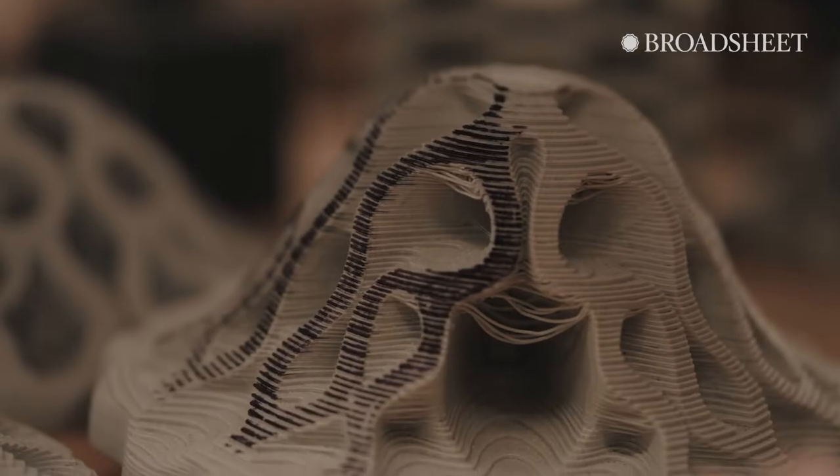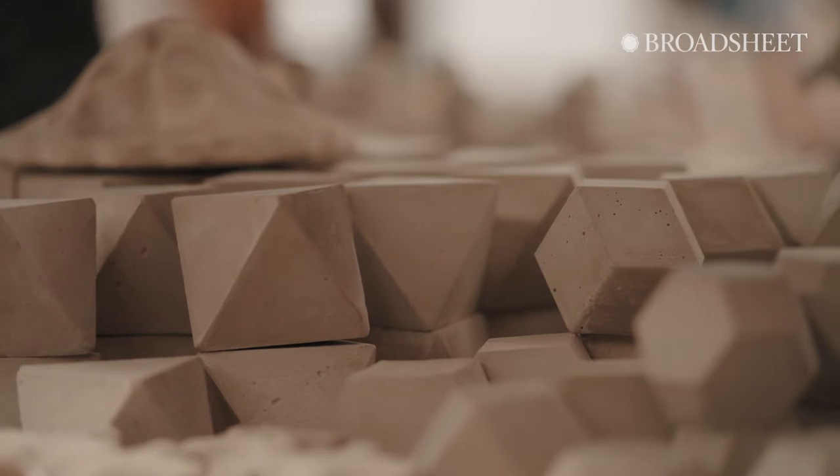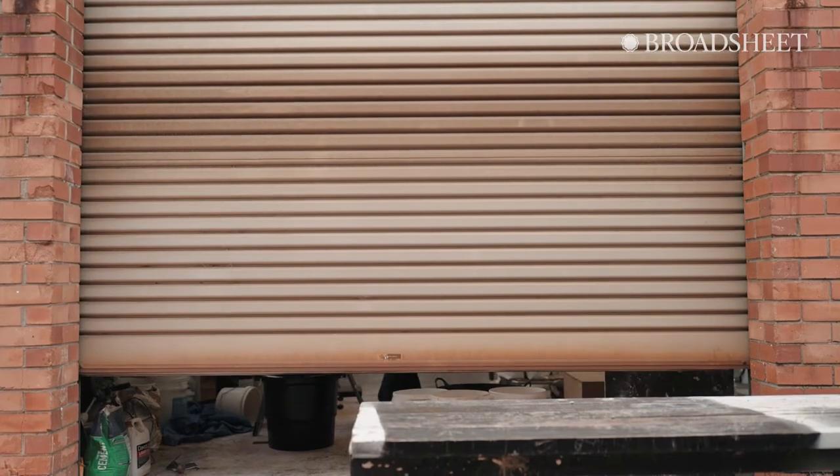An artificial reef provides a substrate for marine growth to grow on, using a modular system — combining digital manufacturing with traditional techniques.